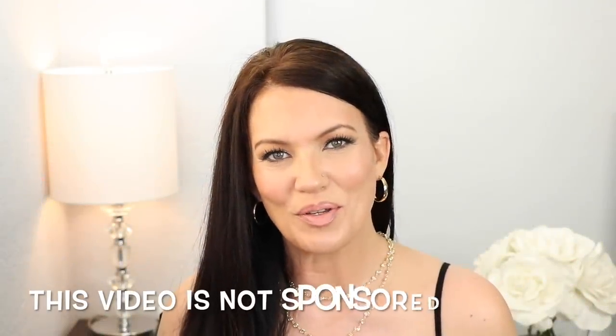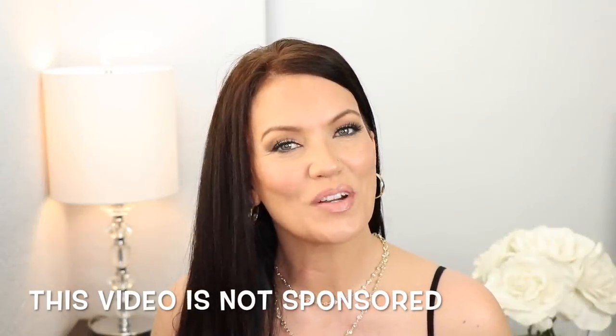Hi guys, welcome back to Graceful Beauty. My name is Sheri and today I just wanted to share with you a really simple way in how you can actually prevent and get rid of wrinkles overnight while you sleep. I have talked about this in another video, but many of you asked me if I would do a video dedicated to this topic.